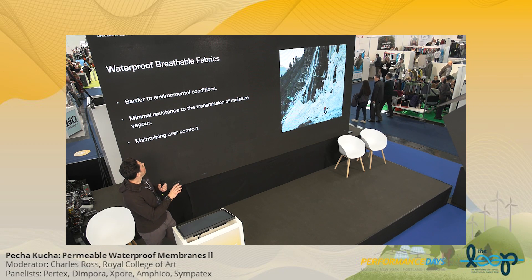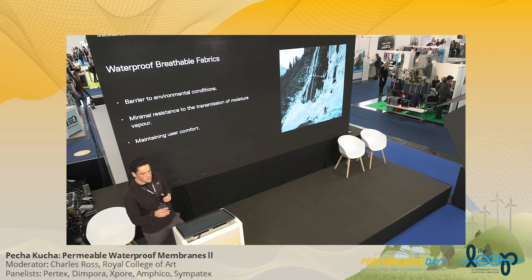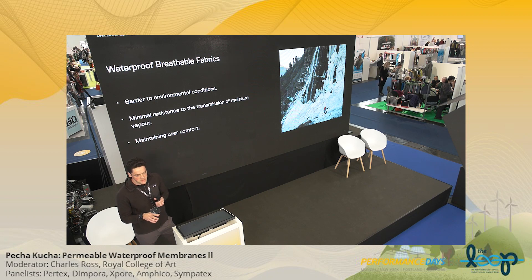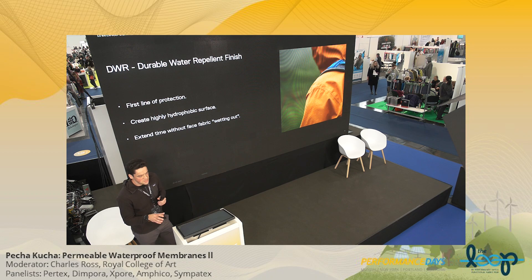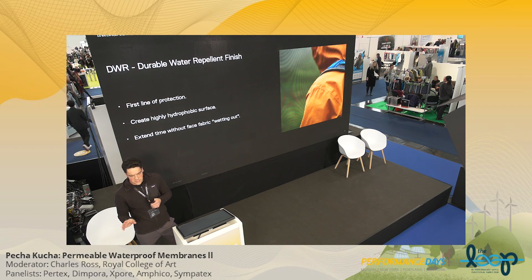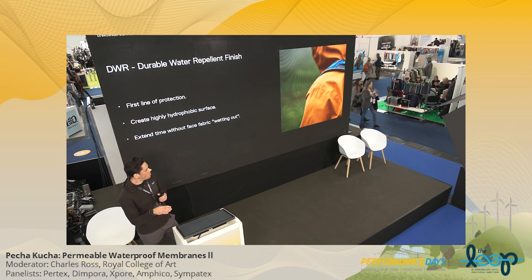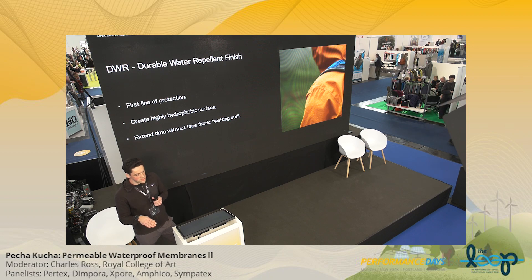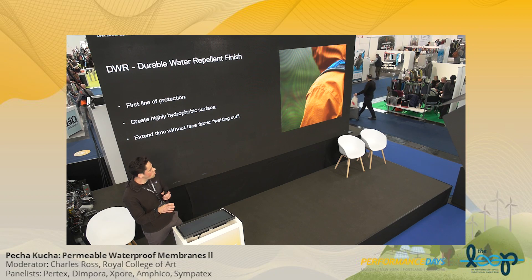Moving to our waterproof-breathable fabrics: these fabrics provide two main objectives — a barrier to wind and rain whilst also allowing moisture to permeate through to keep the user comfortable. These are two things that on their own are very easy to do, but together become very difficult. The first line of defense is the DWR. As Mark mentioned earlier, the DWR is critically important for waterproof-breathable fabrics. Once the fabric on the outside of the garment wets out, breathable performance drops dramatically — that's the first line of defense against water ingress.